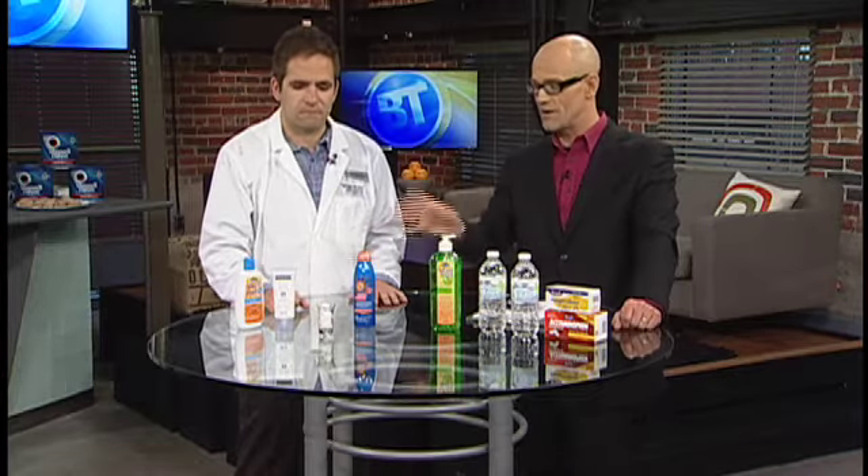An ounce of prevention, a pound of cure — a lesson from John Thompson. If you want all the links and information on The Medicine Shop, you'll find it all on breakfasttelevision.ca. Now let's check in with Courtney Kitchen, who's filling in today for Drew Kozov, to show you how you can pamper yourself.